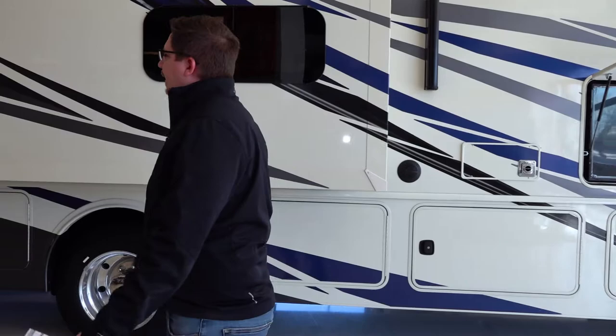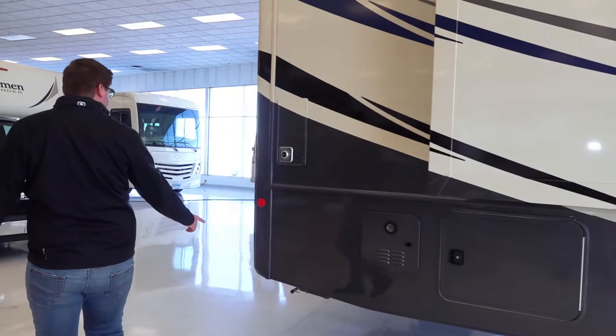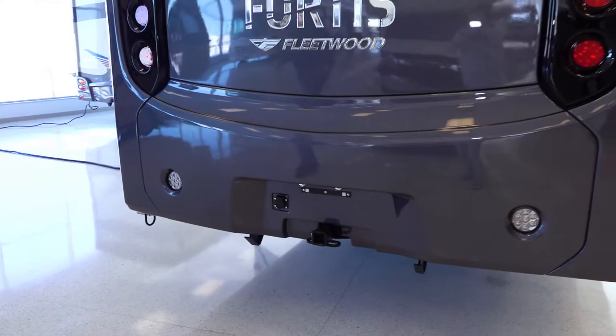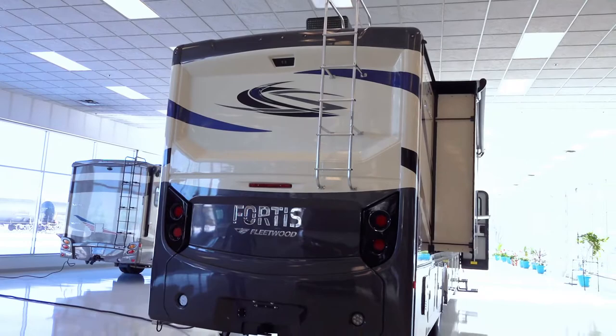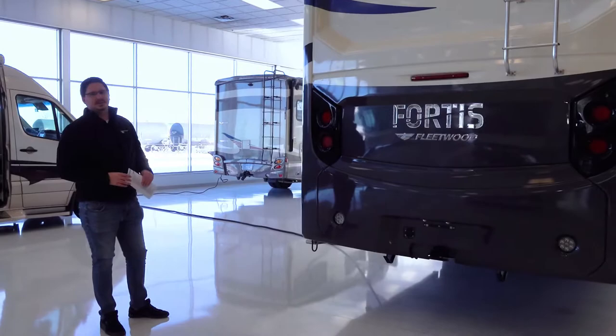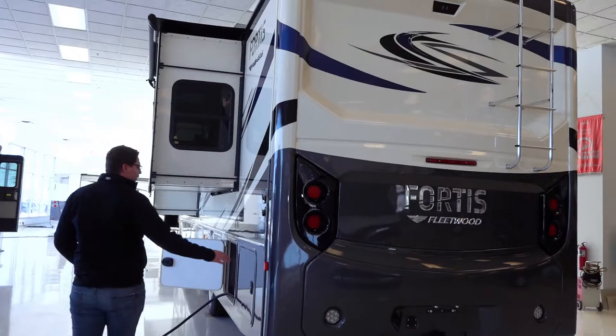As we come around the passenger side, quick access to your LP tank for exterior grilling. Got your trailer hitch and all your hookups for towing. Exterior ladder for roof maintenance and then a backup camera with LED lighting. And just a beautiful exterior graphic which is the Starlight if you would like to inquire about it.